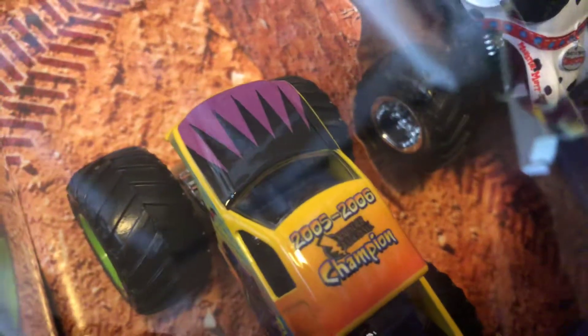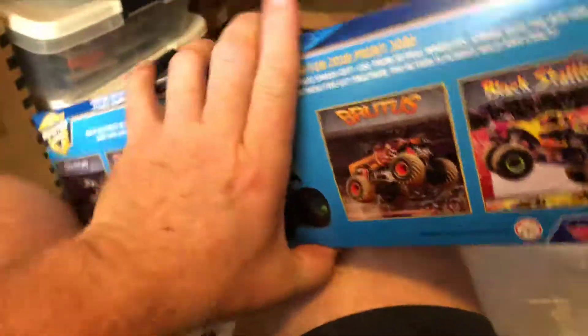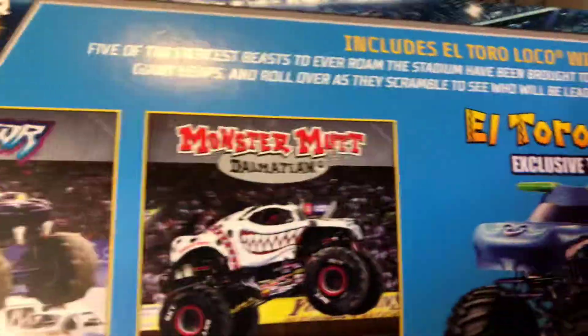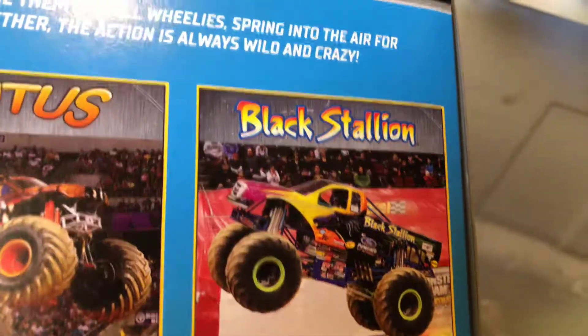There were two packs offered. The other one — I forget what they call it — has Predator, Monster Mutt, and Carolina Crusher, with the Champion logo. The exclusive truck in this pack is El Toro Loco. Looking at the back: Predator, Monster Mutt, El Toro Loco is the exclusive, Brutus, and Black Stallion. I had them wrong initially, but there's the correct lineup for the second pack.